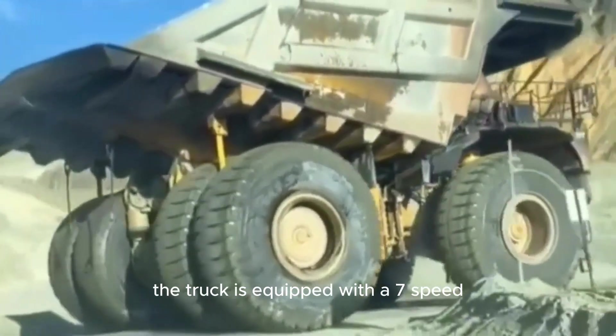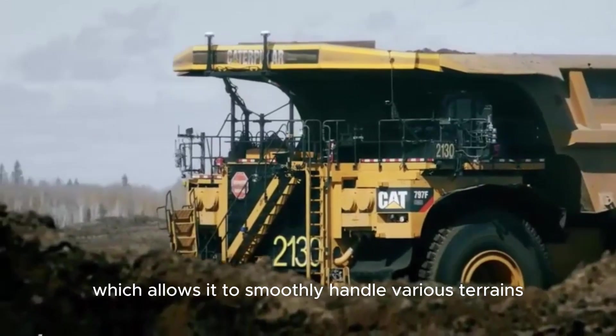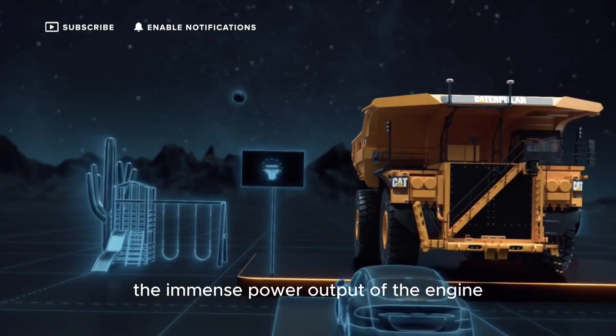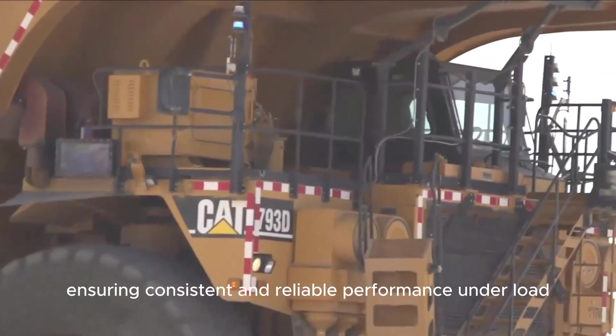The truck is equipped with a 7-speed automatic transmission, which allows it to smoothly handle various terrains and conditions. The transmission is designed to handle the immense power output of the engine, ensuring consistent and reliable performance under load.